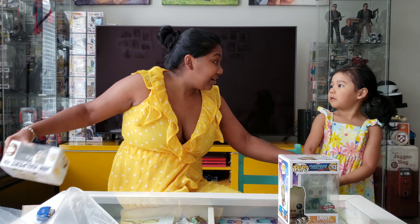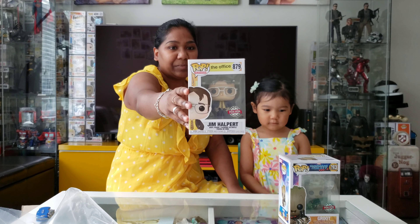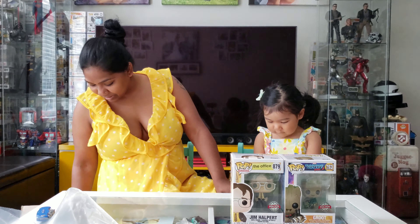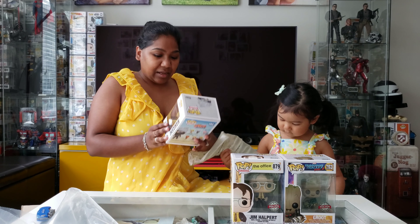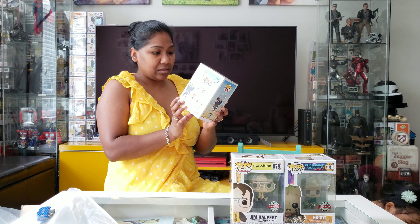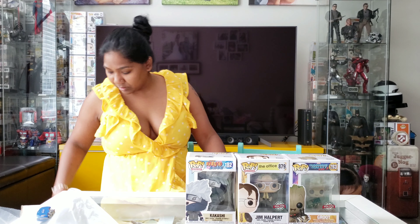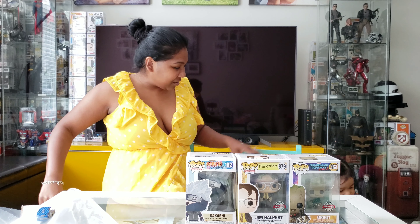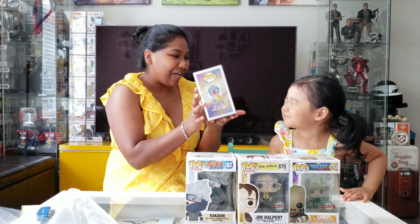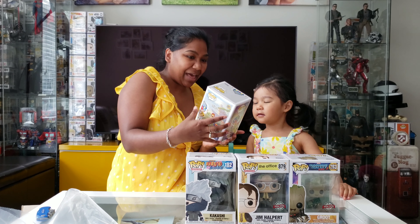We'll do this after because it's probably going to be too long for the video. This is Jim helping — so far I like it. Takashi from Naruto — this is very cool, Tyler. This is a cool-looking pop. Tee, come here — close your eyes. Okay, open! That's Mufasa with Simba, and it's a diamond collection. We had this one, remember?